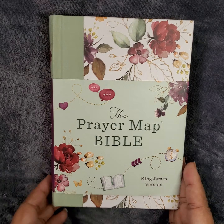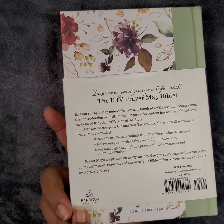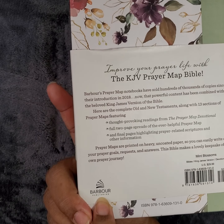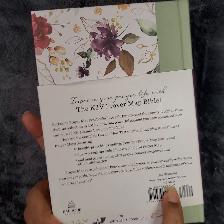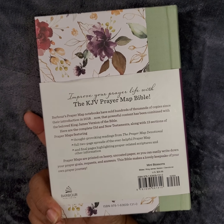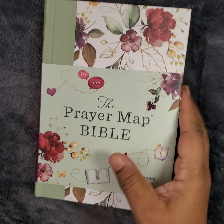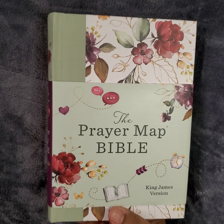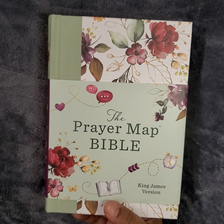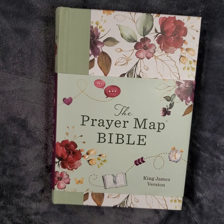It is a King James Version — the Prayer Map Bible. You may have seen this reviewed out here. It is by the publisher Barbour Publications. It says $29.99 but I got it for roughly $20. I ordered it off ThriftBooks.com — they have new and used merchandise. It's also sold on Amazon and on the Barbour website.